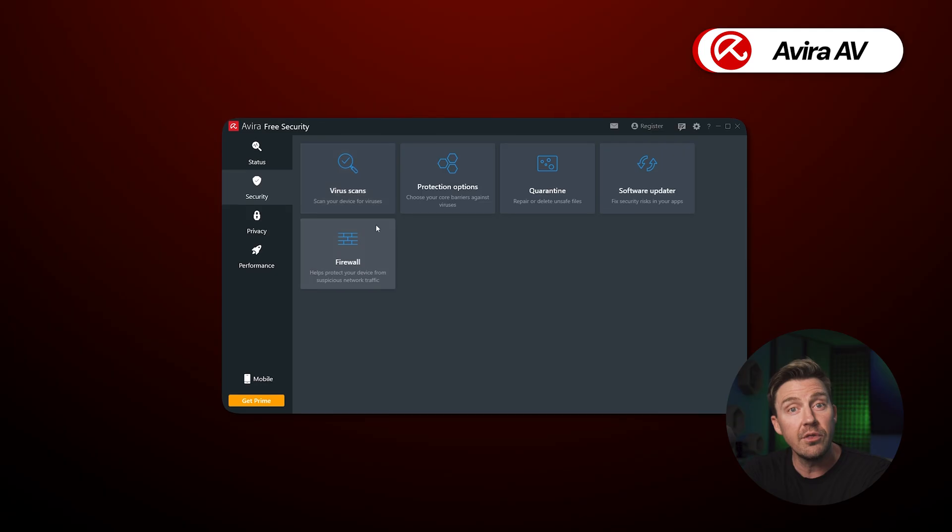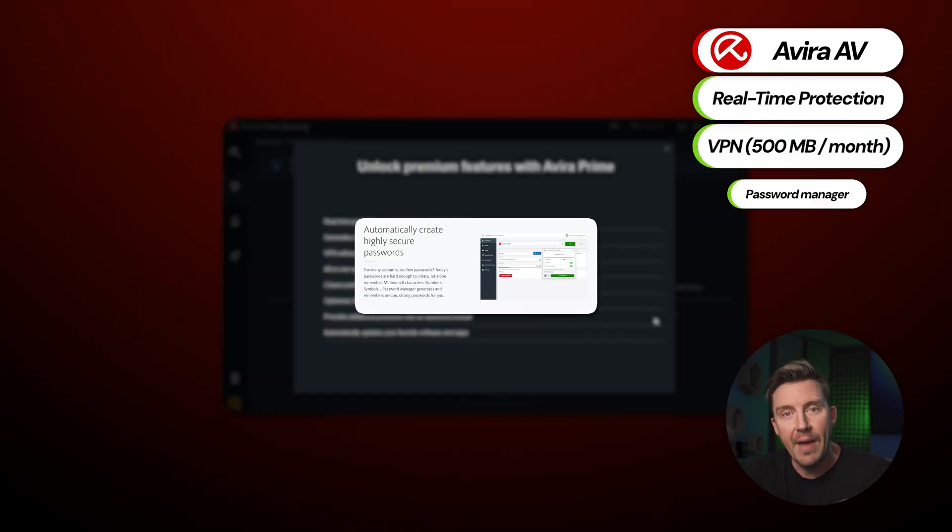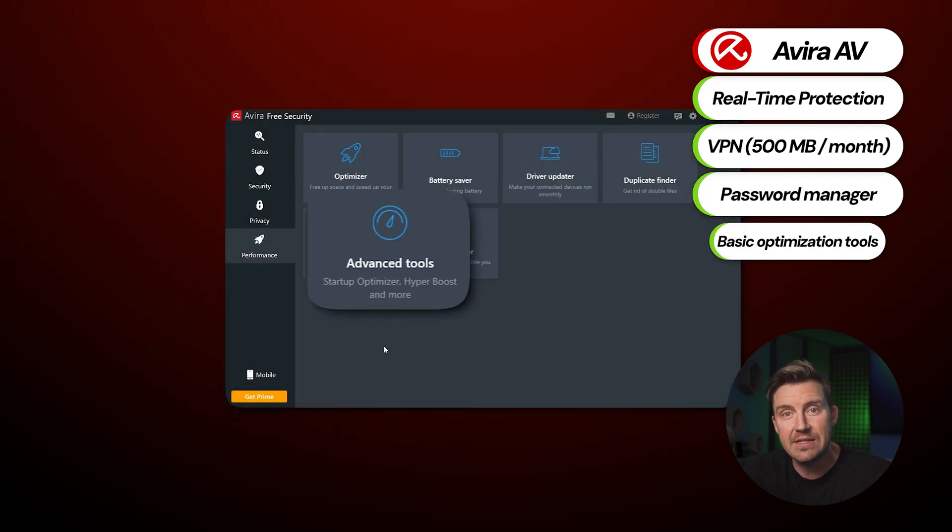Avira is another free antivirus with real-time protection, a 500 megabyte per month VPN, a password manager, and basic system optimization tools.